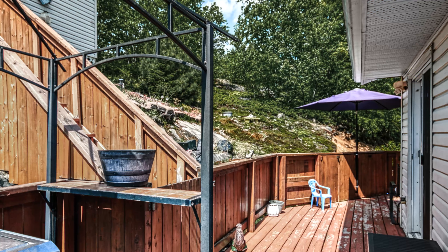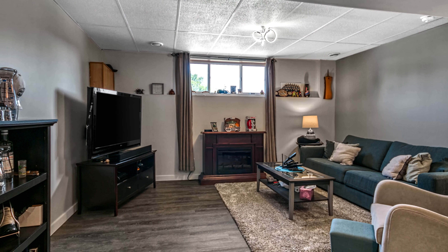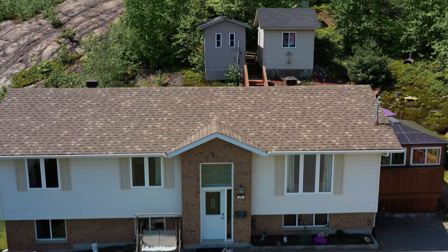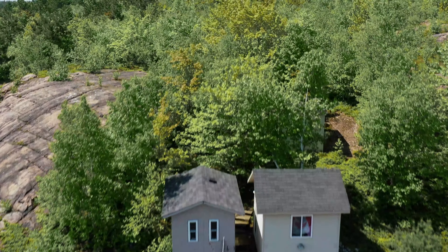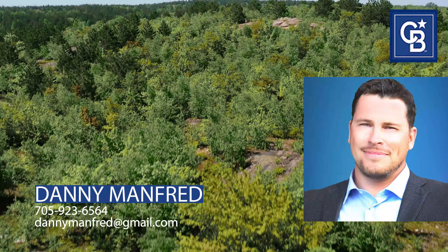Large windows allow plenty of natural light, giving it a very spacious feel. A large rec room on the lower level with new flooring, trim, and a wet bar. New roof and furnace. The home is move-in ready with central vac and air conditioning. Call today to set up your very own viewing.